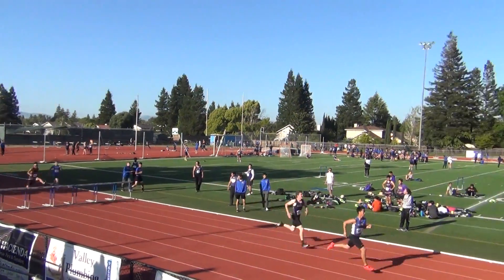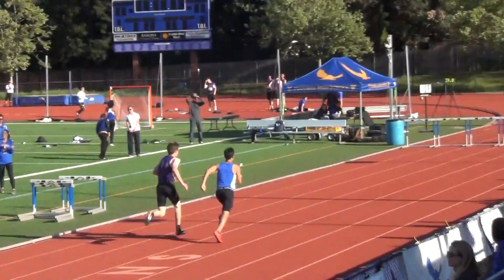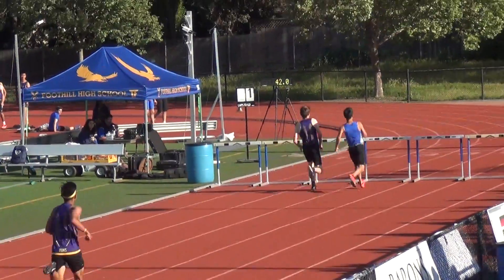Final stretch. A little bit of a stumble there, but he won't let that get to him. Let's go, Amador! Go Dawn! More for him, neck to neck, and it is the last hurdle.